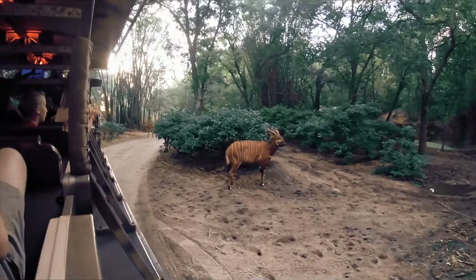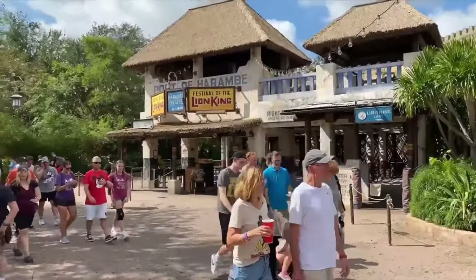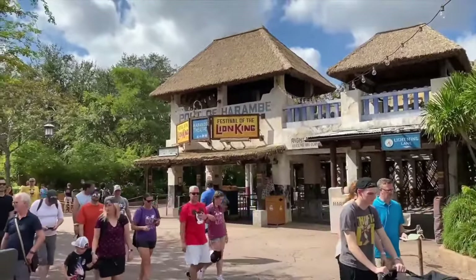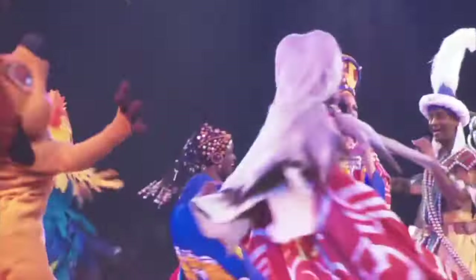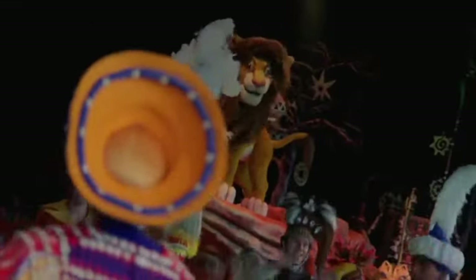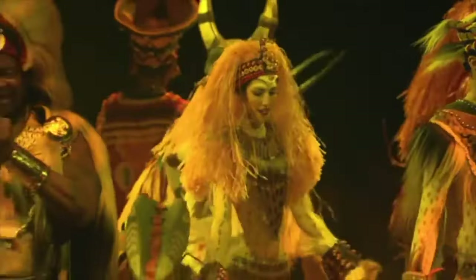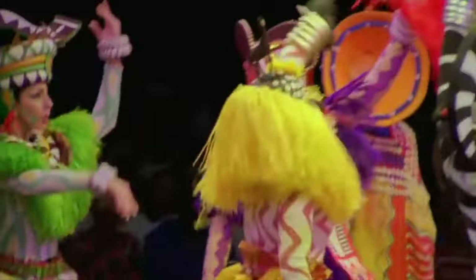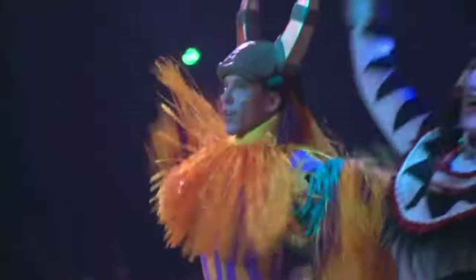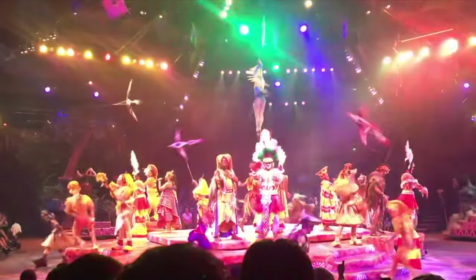Next up is the wonderful show, Festival of the Lion King. Set in a round theatre and featuring a variety of puppetry, acrobats, fire and aerial dancing, as well as all the popular songs from the original Lion King movie, this is a show not to be missed. You can't help but sing along — they even have an audience participation segment which allows younger guests to join in and become part of the show. It's definitely one of the best shows at any of the Disney parks and is a crowd favourite, so make sure you arrive early and catch a showing.